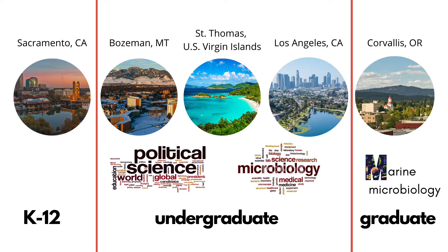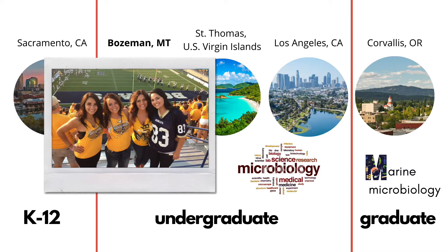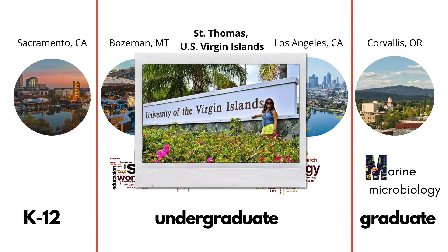My path to marine microbiology has been a little non-traditional. I graduated from high school in Sacramento, California and moved to Bozeman, Montana, where I attended Montana State and studied political science. Then I got the opportunity to go to St. Thomas on the National Student Exchange, where I discovered microbiology research and fell in love with it.